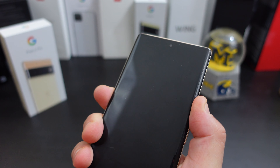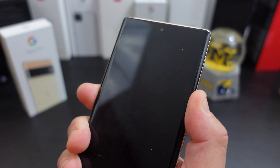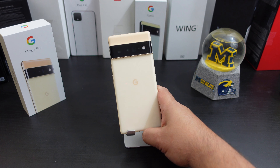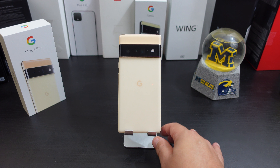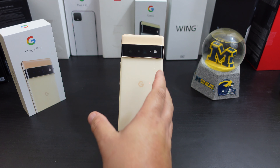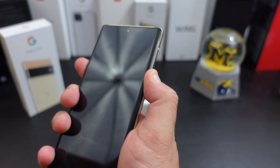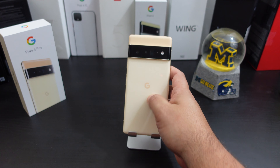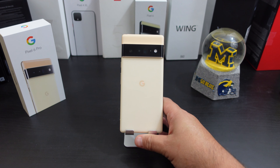Well, right now the phone is dead — it will not turn on. The last time it turned on it was at about 50 or 60% battery, and now it will not turn on. The question is: did the update break my phone, or do I have a lemon? I'll be reaching out to Google and Team Pixel to see what they think and what they want me to do about it.